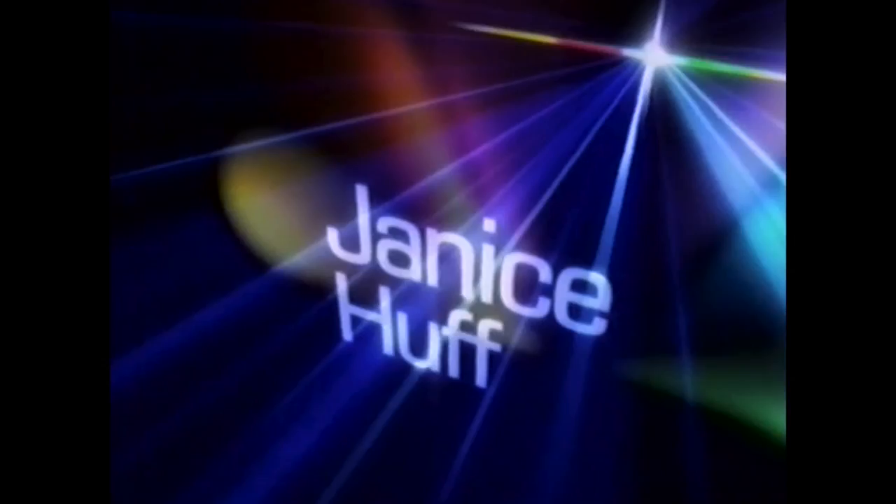And now, Chuck Scarborough, Linda Vaccaro, Janice Hough, and Len Berman. This is News Channel 4.